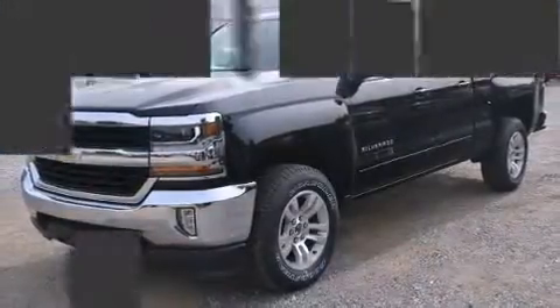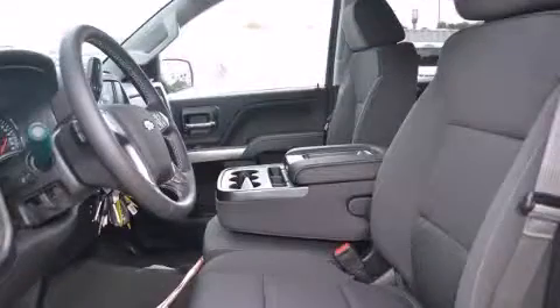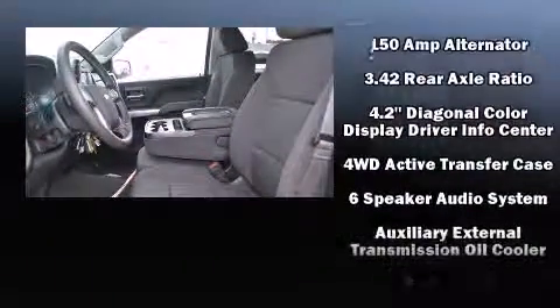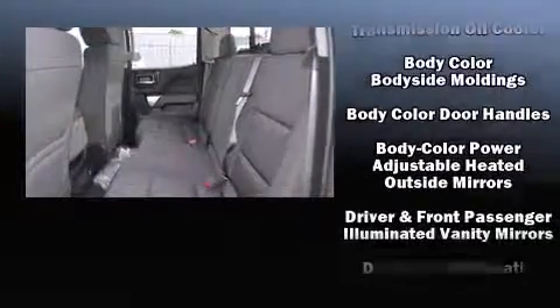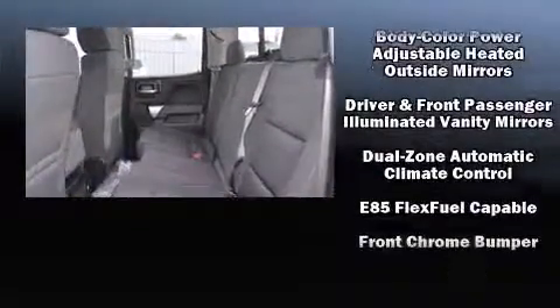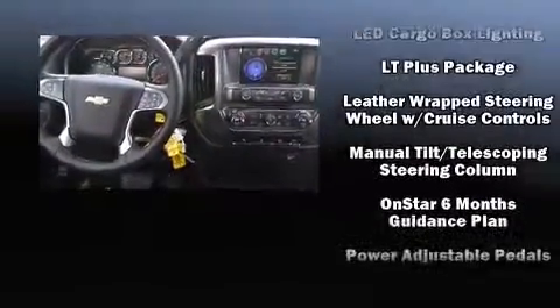Power adjustable pedals allow the driver to optimize his or her driving position, enhancing visibility, comfort, and safety. With high-intensity discharge headlights illuminating your path, you'll always appreciate maximum visibility. Premium sound drive six speakers provide you and your passengers a sensational audio experience.